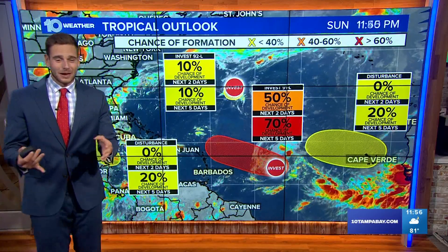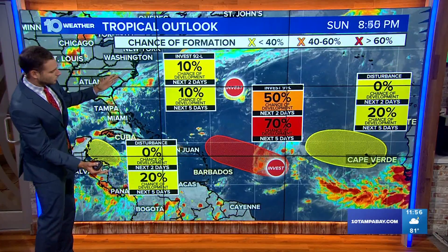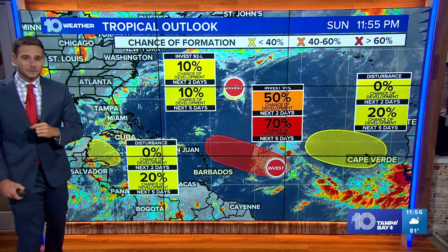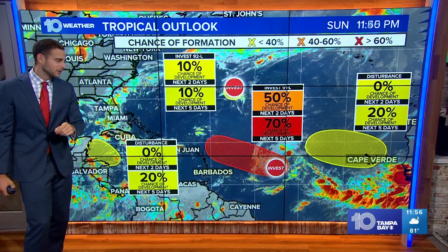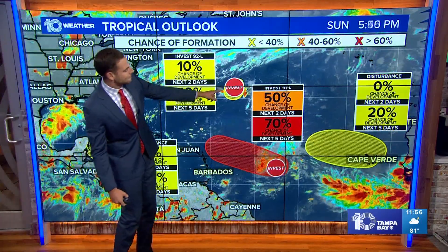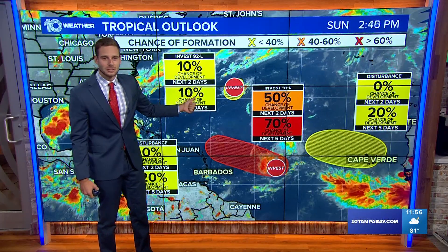There's a lot going on in the tropics. We have rain chances that are staying high, but look at all the areas that we are tracking for potential development. A lot of them are on the lower side and not too concerning, but we'll break down all of these right now. We have Invest 92L right here — this isn't really going to do much. It's going to diminish over the next couple of days, only a 10% chance of development.